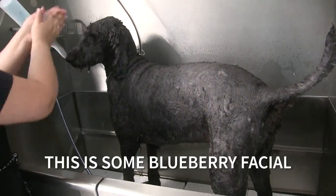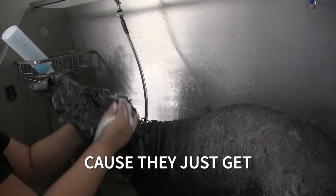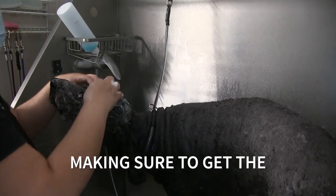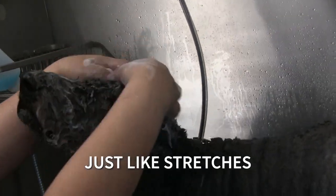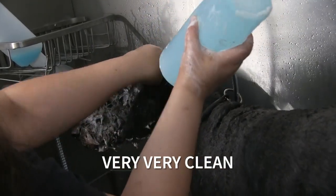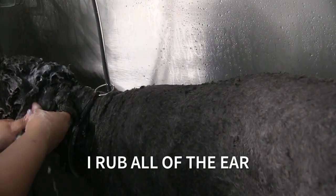It's a blueberry facial. Most dogs enjoy it because it's kind of like a massage. Making sure to get the eye boogers off — you can see how she just stretches. I like to get the ears very very clean, and I rub from the back but I rub all of the ear.